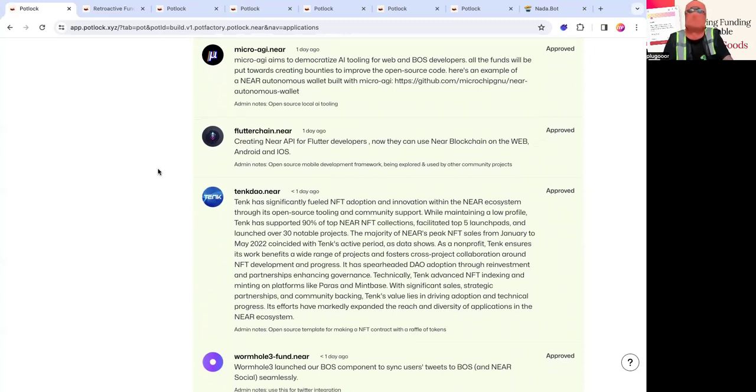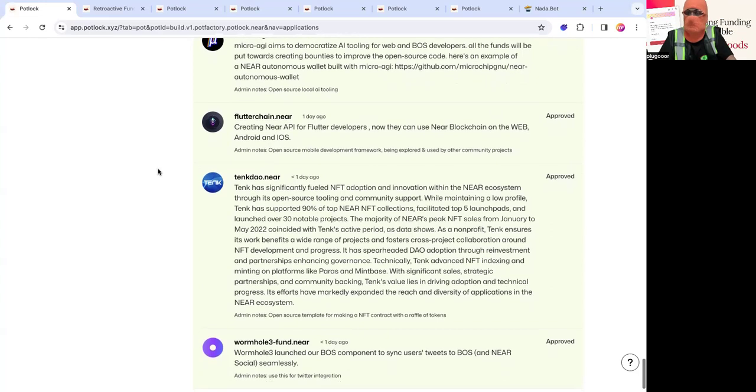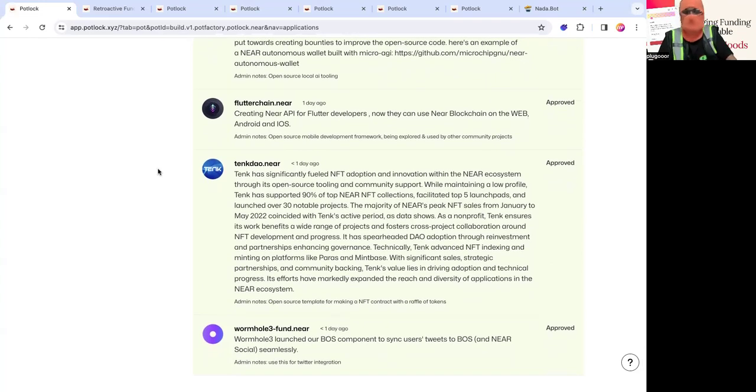Then there's 10k DAO — they're essentially one of the first NFT accelerators, facilitating the top five launch pads. If you launched an NFT collection back in the day, you are part of the lineage of 10k DAO. They were instrumental for generative collections, spearheaded DAO adoption, and there's a whole lineage of NFT collections and DAOs that people probably don't know about. They deserve their flowers. A lot of people who use NFTs today are affected by 10k DAO.